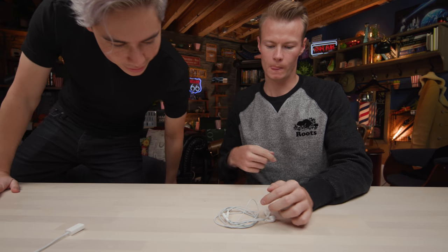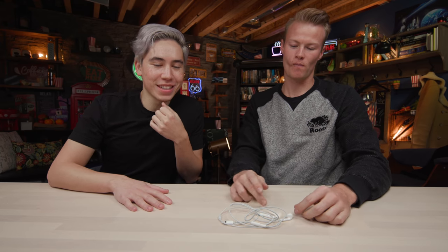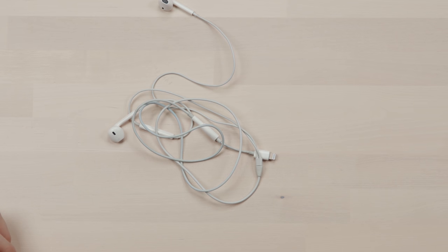Nathan, you ready for what's about to happen? These are the ones that come when you buy an iPhone — this is what I use and I'm perfectly fine using it. So what we're doing today is we're going to be upgrading Nathan's listening experience. We're going to show him three different headphones at three different prices, and he's going to determine which one is most worth it. We're starting off with these free ones — I've had these for a while.